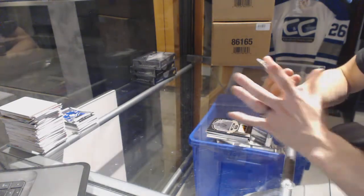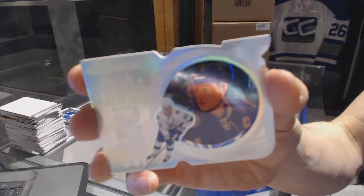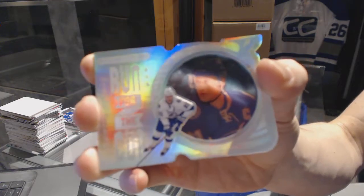And we've got a run for the cup, number 31 of 99, for the Tampa Bay Lightning, Stephen Stamkos.